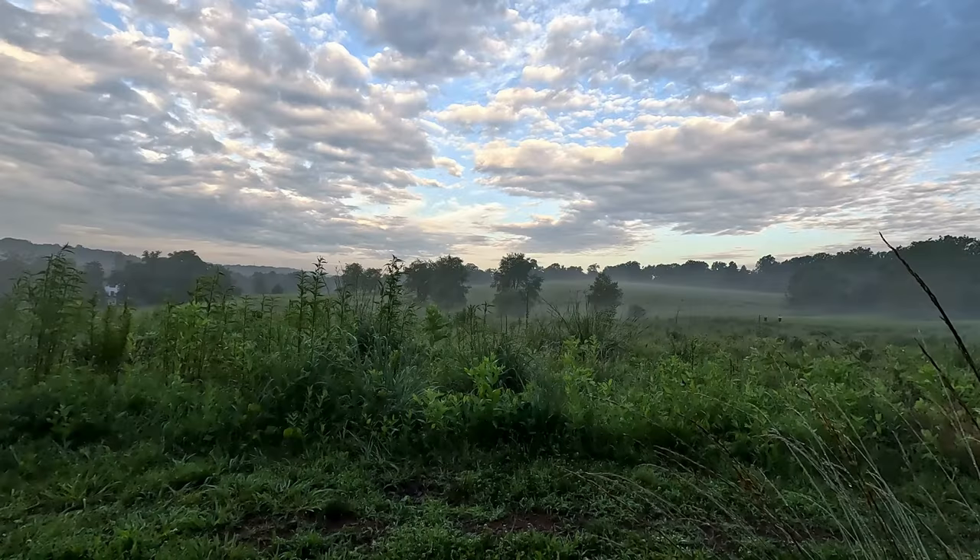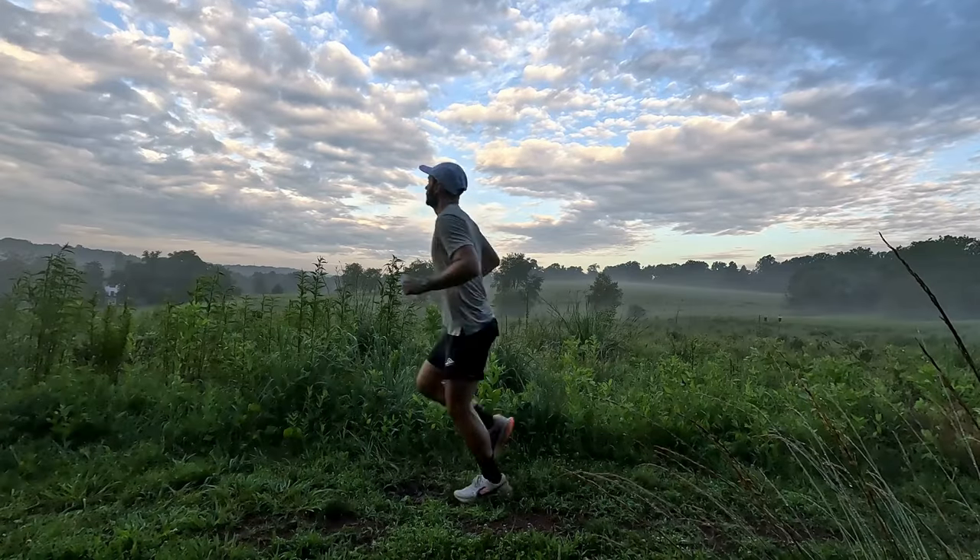It's that time of year again where we hand out awards to the top trail shoes of 2023. It is our favorite time of the year when we get to hand out awards — virtual awards, kind of not really awards. It's really not like the Emmys or the Oscars, but we are handing out awards to the top trail shoes of 2023.